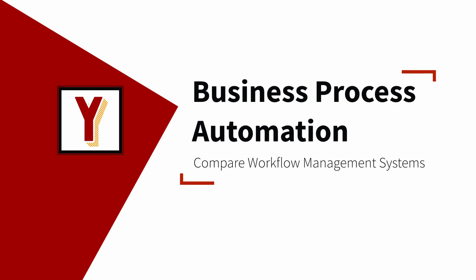Which BPMN Workflow Management System should you buy? Hi, my name is Andreas Henze and I make videos on Business Process Automation. Today I will make a functional comparison of the three Workflow Management Systems: Axon Ivy, Bonitasoft, and Camunda.